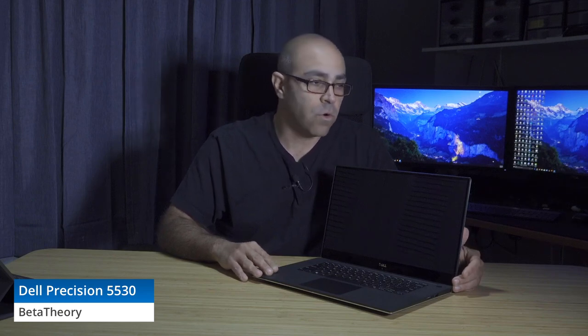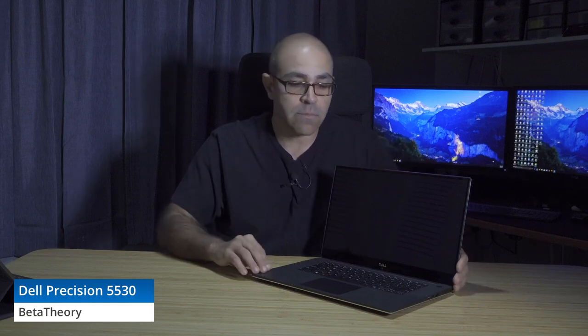In PCMark we saw a score of 4247. Geekbench multi-core we saw a score of 20,254. Firestrike with the built-in Nvidia Quadro P2000 — which is a big selling point for this laptop — we saw 6016, which is quite good for a non-gaming laptop with a Quadro GPU.